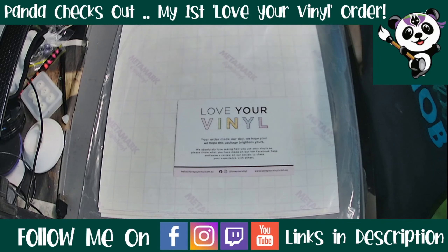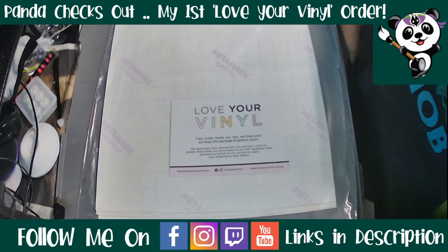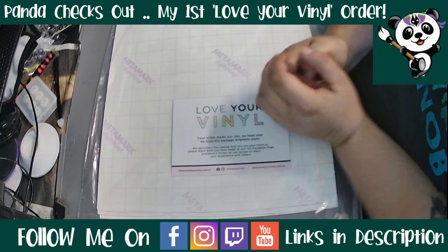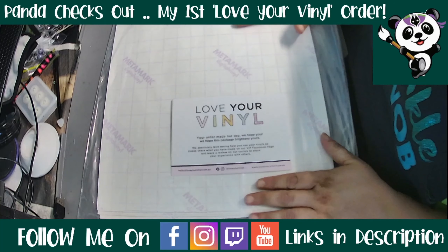Hello wonderful people of the internet. I am Panda from Panda Creates and I am so super excited to be sharing this with you today.